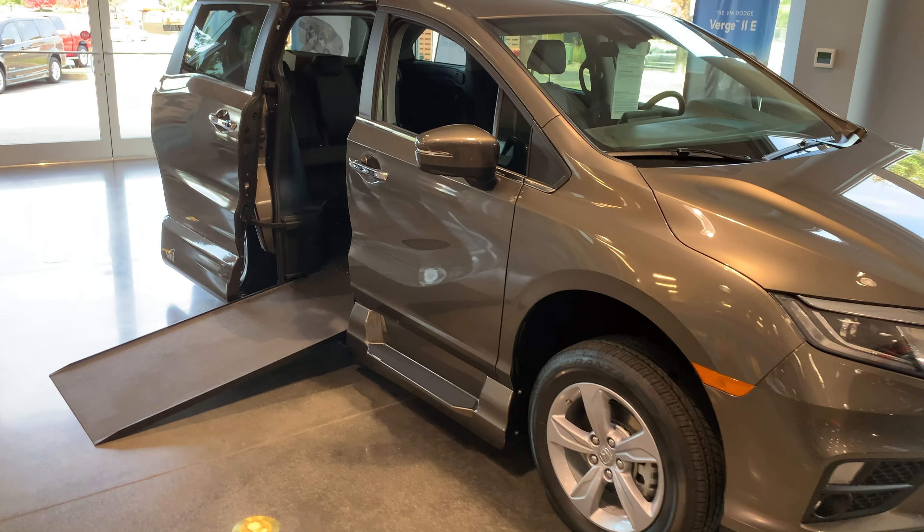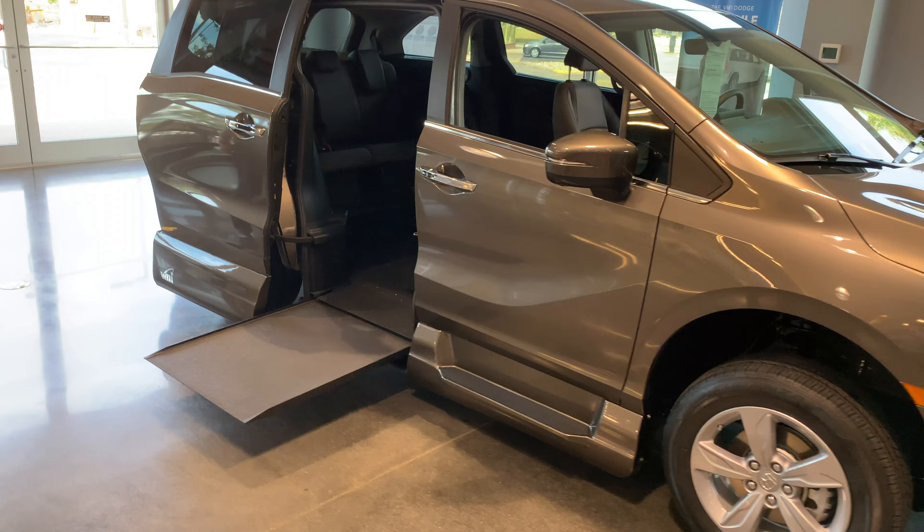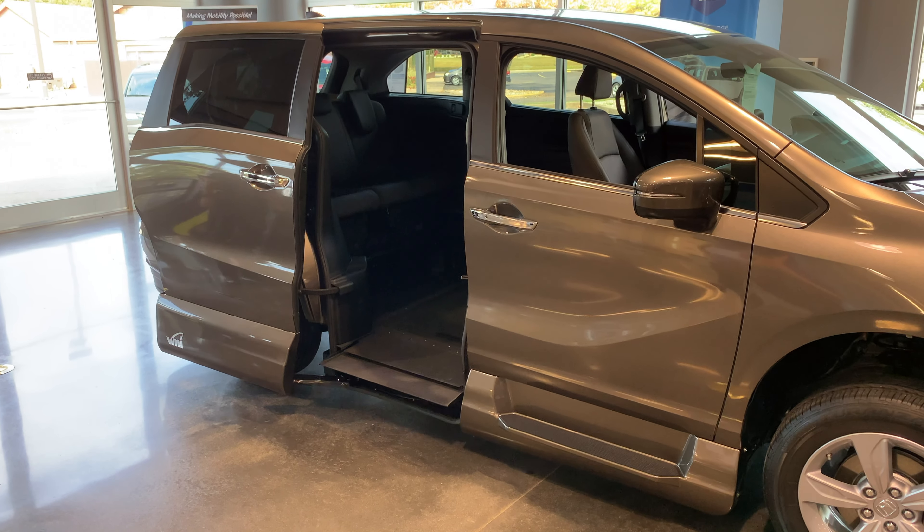If you are looking for a fully automatic conversion with the quality and reliability of the Honda name, consider the VMI North Star in the Honda Odyssey.